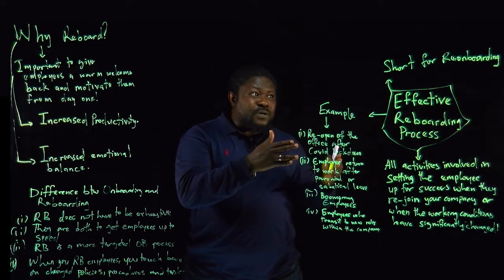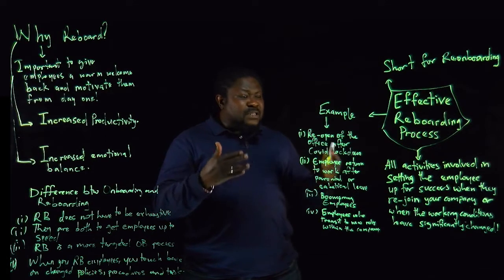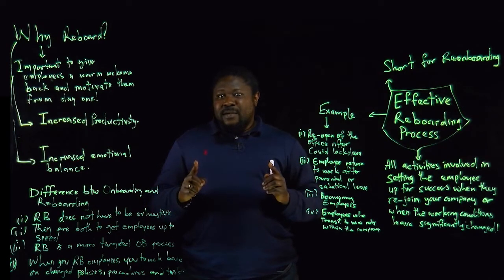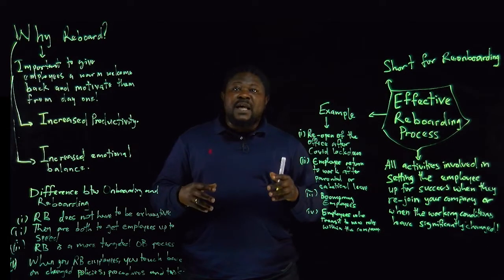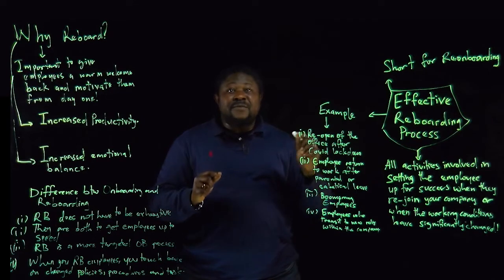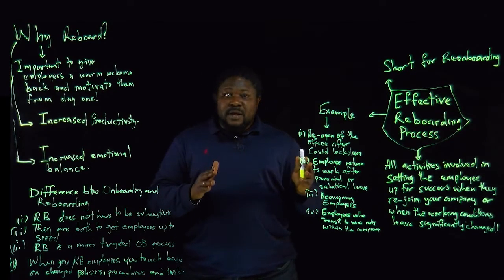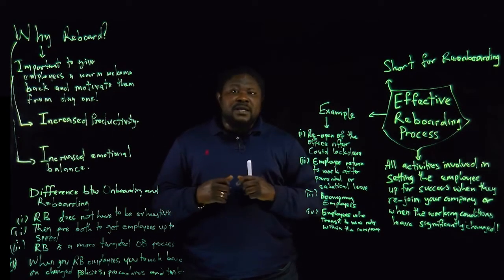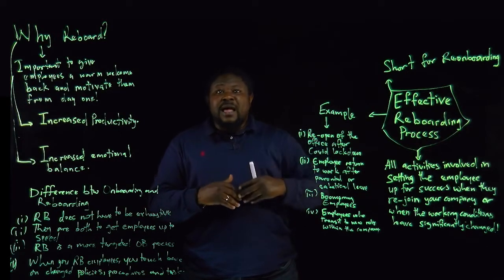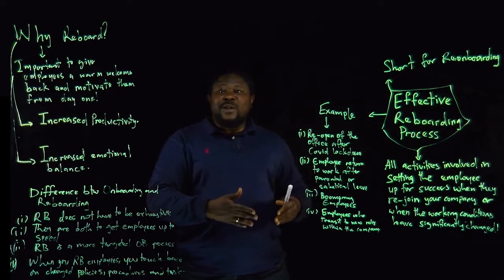Now when we talk about reboarding, again it's the short form for re-onboarding. Reboarding is all the activities involved in setting the employee up for success when they rejoin the company. Notice the word rejoin — perhaps this employee already left the company and they are coming back. You have to create different activities that will set them up for success. It could also be that they get a promotion and are moving from one role to another within the same company, and all those activities are also known as reboarding.